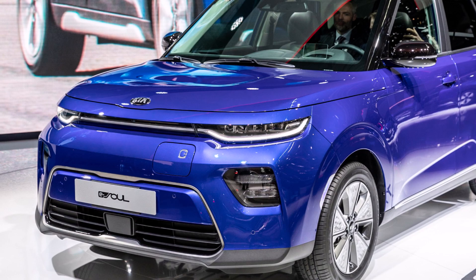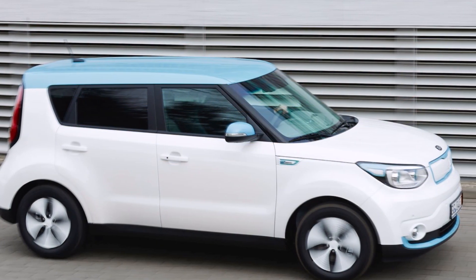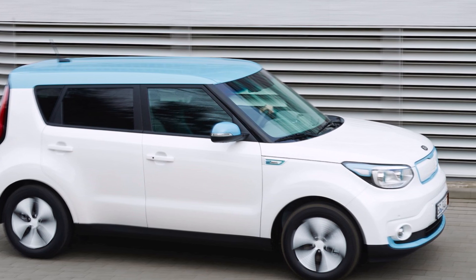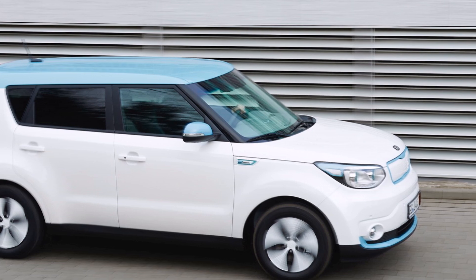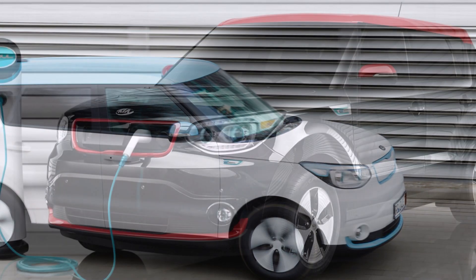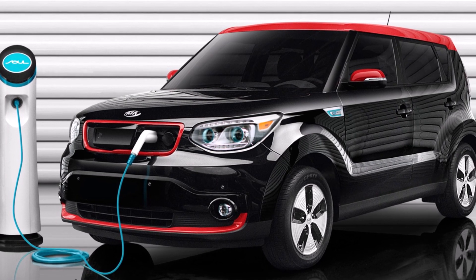TorqueNews is hiring electric vehicle reporters. Send me a sample story you wrote using our contact information at TorqueNews.com/contact, or use the About page to find my email on this YouTube channel. Have a wonderful rest of the day, guys. God bless you everyone, and see you soon in our next report.